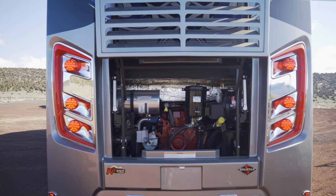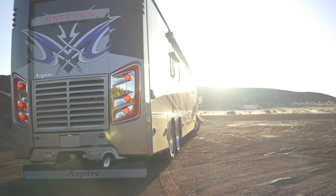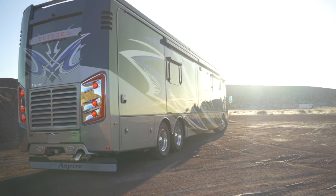With this engine and a 15,000 pound tow rating, the Aspire is equipped to tow your Jeep, your boat, or anything else you want to put behind it, whether it's over the Cascades or on the flats of Texas.